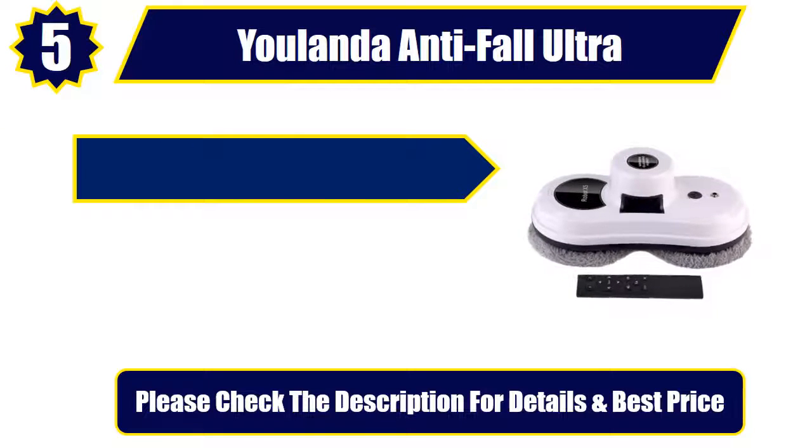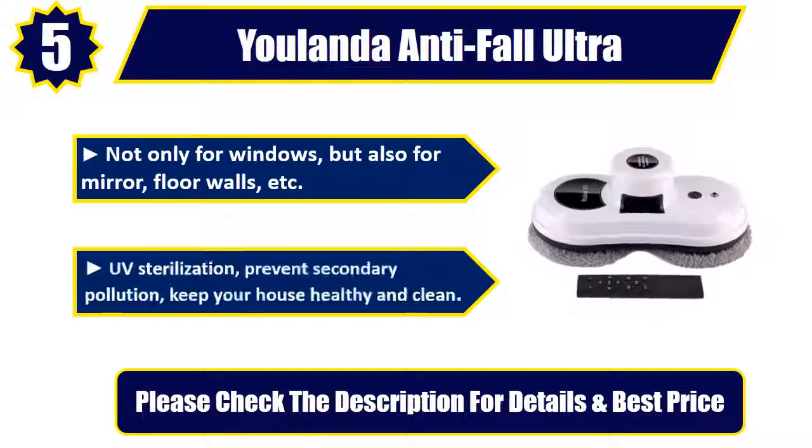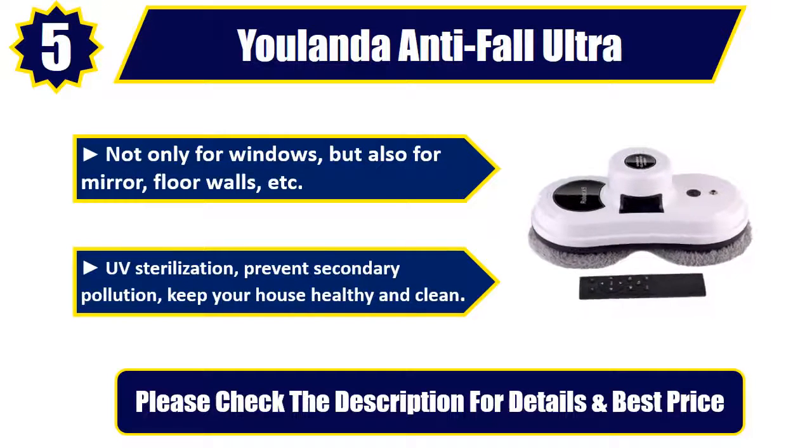Automatically — not only for windows, but also for mirror, floor, walls, etc. UV sterilization prevents secondary pollution and keeps your house healthy and clean. Please check the description for details and best price.